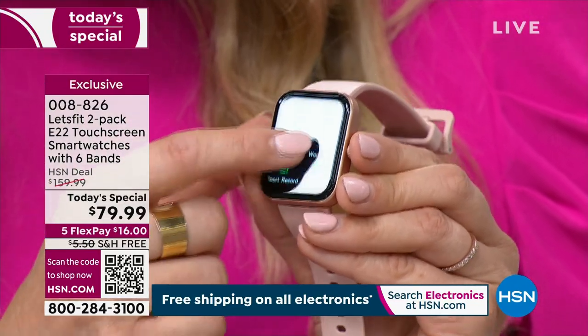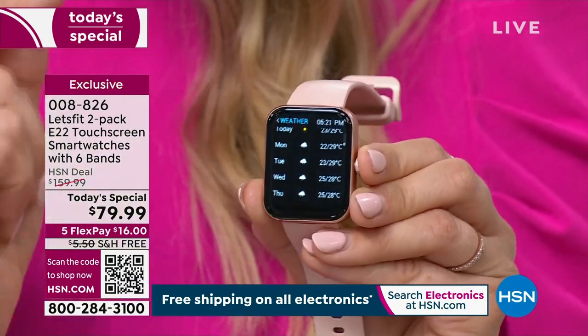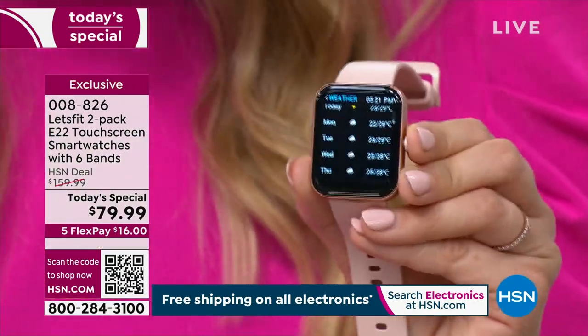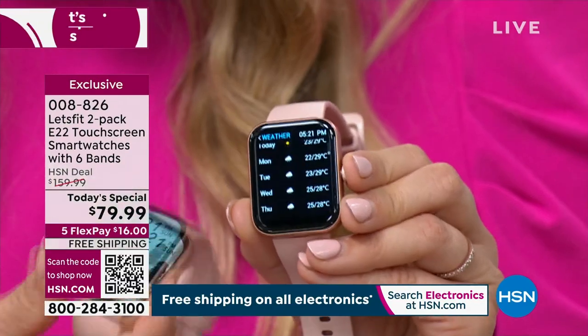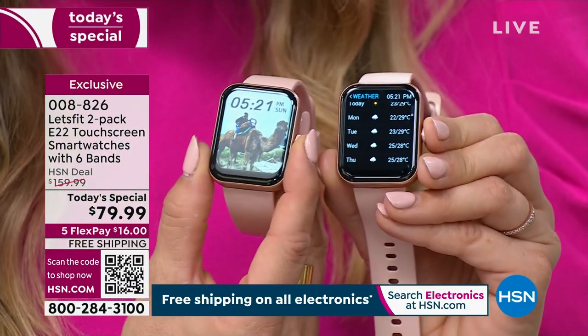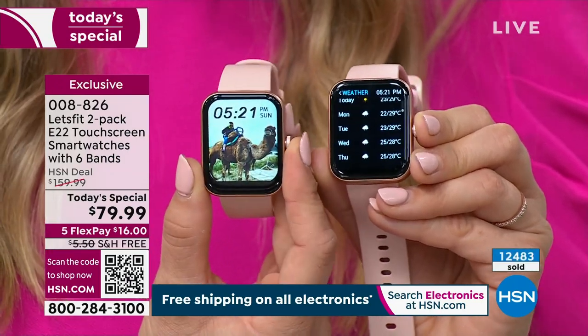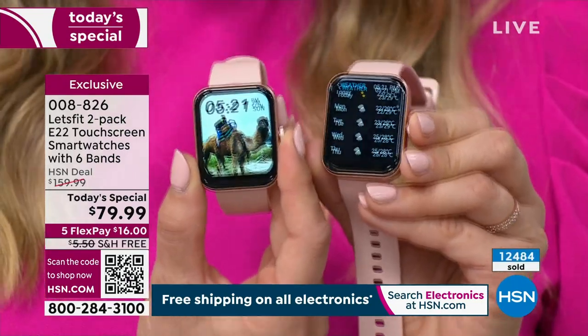You have more features than ever — more alarms, more reminders, more workout modes. You even have the weather. It is so incredible to get two of these; you are getting two for this price today. This photo on this watch is pretty great. My grandma had a bucket list item to ride a camel, so that's what we're looking at there on that watch face.